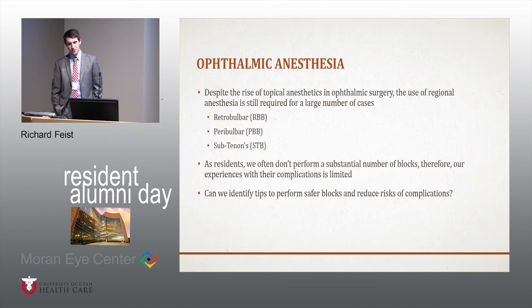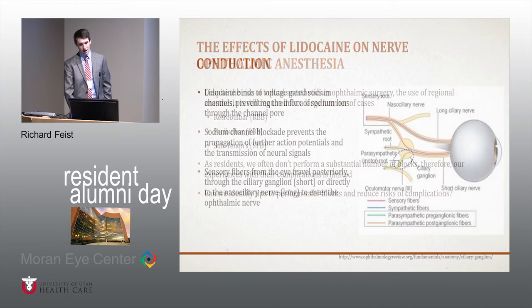Most of the surgeries performed now are done under topical anesthesia, but there's still a lot that we have to do with either a retrobulbar, peribulbar, or subtenons block. We don't do a lot of these as residents. I've done hundreds of intravitreal injections, but I can count on one hand the number of retrobulbar blocks I've done. In talking with Dr. Patel, the goal was to hopefully come up with some ideas for safer retrobulbar, peribulbar, or subtenons blocks.